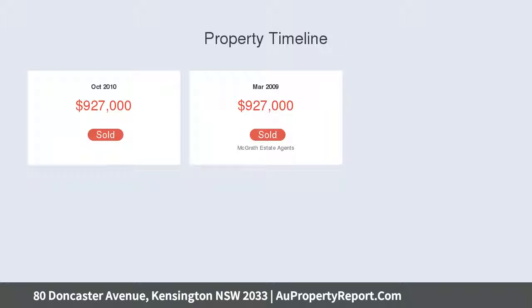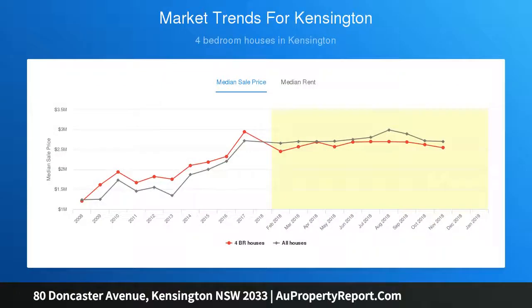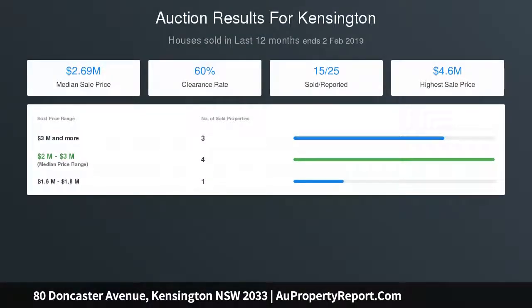With a frangipani tree shading the front porch, this federation home leads onward via a long hallway. The bedrooms extending to the left are all charming spaces; the master has built-in wardrobes and ornate high ceilings. The living room is inviting with skylights and a gas fireplace, while the modern hidden kitchen and family living area opens to a sun-baked wooden deck.